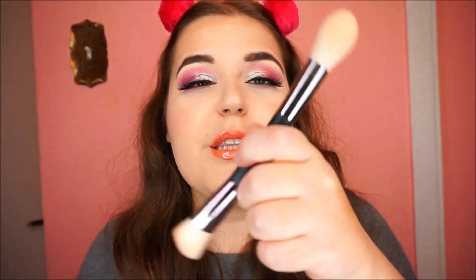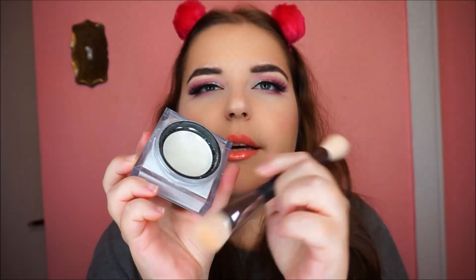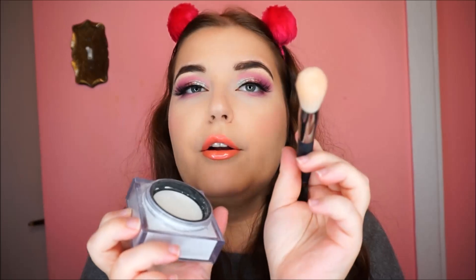Next I got the Huda Beauty face powder, and I love it so much. I also got the double-ended brush, which is amazing — I use it every day. It's one of the lightest, finest powders I've ever tried. It has this mesh applicator, and what you do is just press the brush into it so the powder gets loaded in.